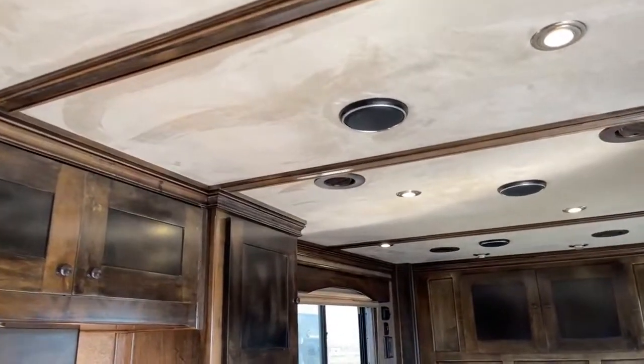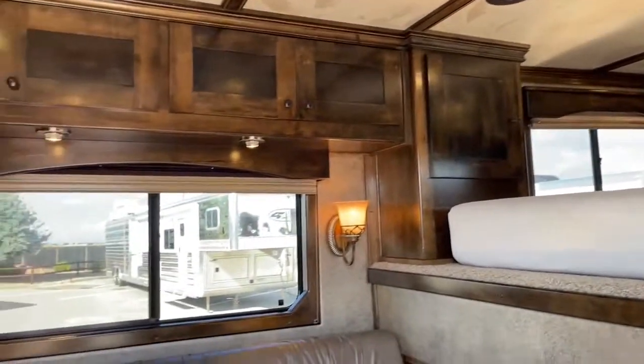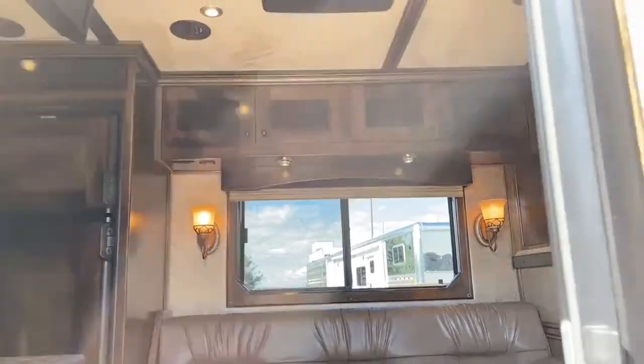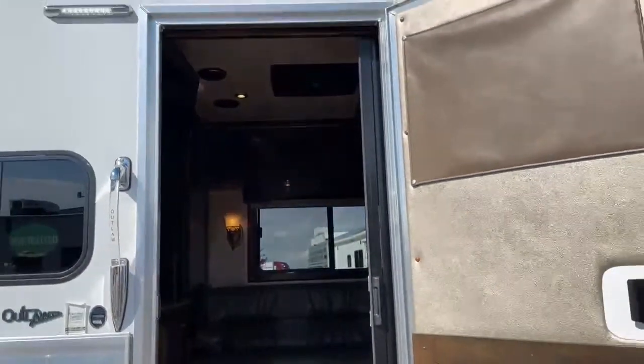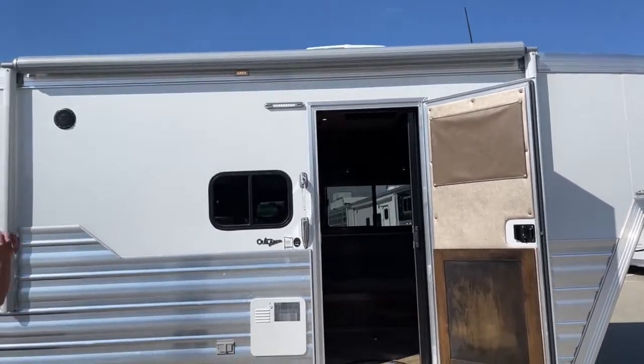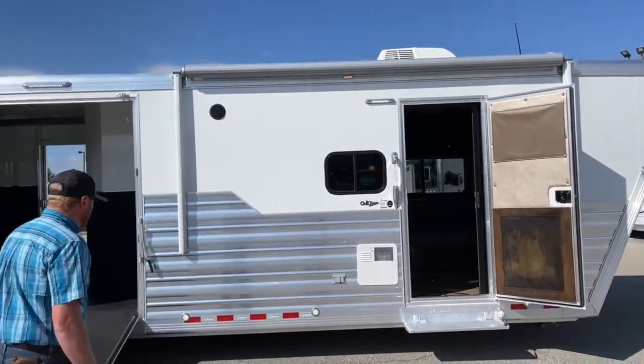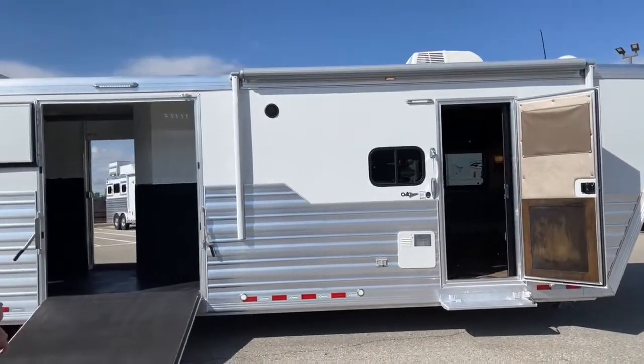When you come outside, you can roll out the electric awning. You've got lights and exterior weatherproof speakers out here, so we can change the audio over to outside and entertain. Really good setup.